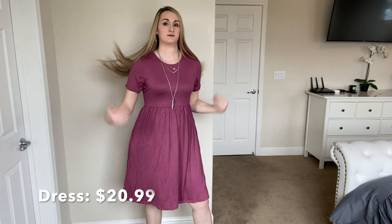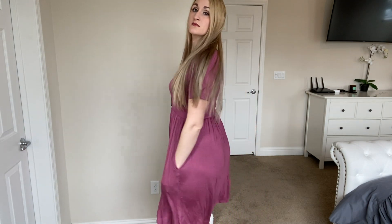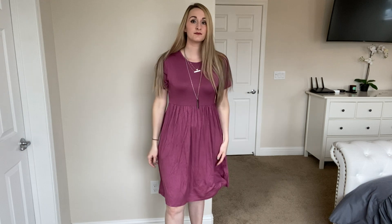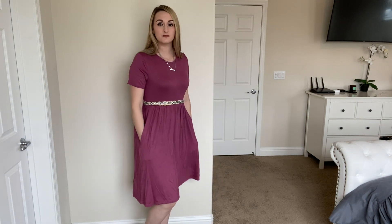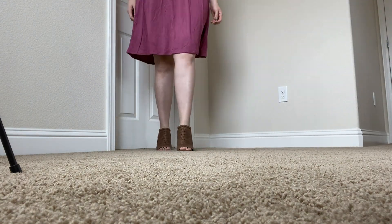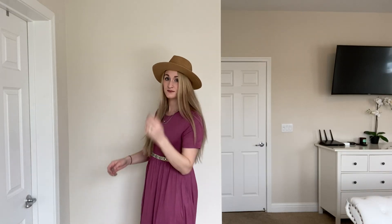I love this dress for spring — it's a nice beautiful mauve color and I love that it has pockets. I'm obsessed with pockets! It also made me look a little more busty, which I love. You can pair it with or without a belt. The long necklace really brings it together, but I also paired it with a belt from Francesca's. You can even wear it with a jean jacket or leggings, which is great for spring when it's still a little cold.